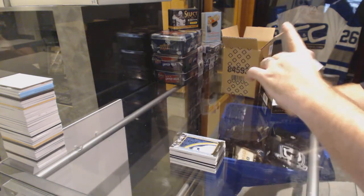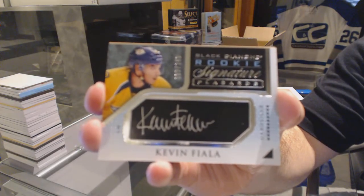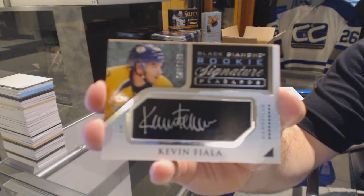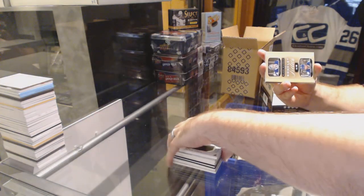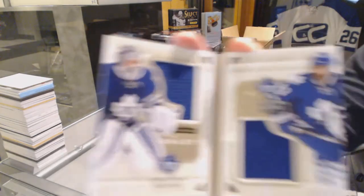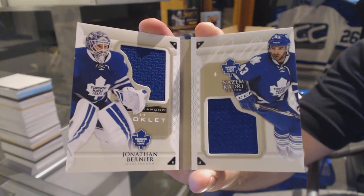For the Nashville Predators, number 249, signature placards — Kevin Fiala. And it focuses on Fiala of course, Kevin Fiala. We've got a booklet dual jersey, number 99, for the Maple Leafs — Bernier and Cadry.